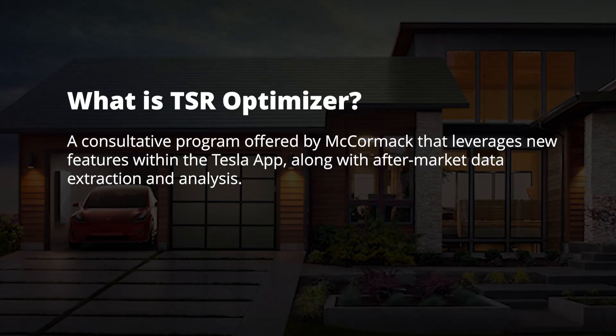So all great competitive advantages that, in and of themselves, might make it worth investing in a Tesla solar roof. But what makes TSR even more compelling is the new aftermarket TSR optimizer. To understand the value of the TSR optimizer, you have to first understand the problem it was designed to solve.